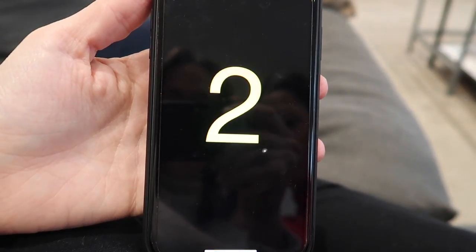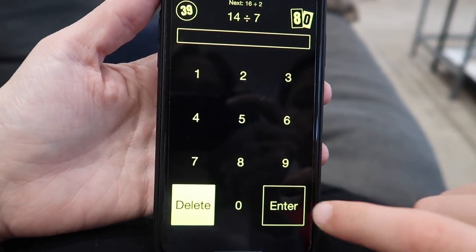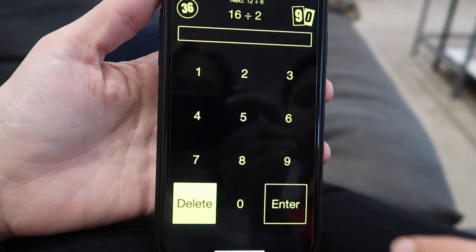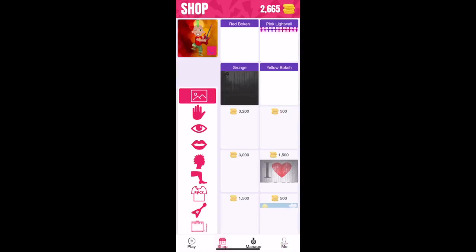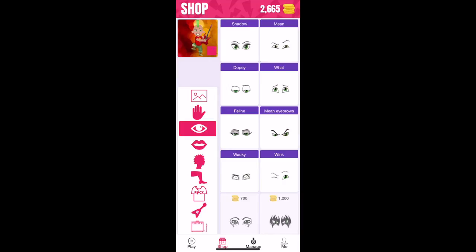Our first and probably most favourite maths app is TT Rockstars. Our kids started playing this about six months ago and I've really noticed a massive improvement with their maths. TT Rockstars stands for Timetable Rockstars, and it takes your kids through from the two times table all the way up to the 12 times table in a really fun way. You're playing against the clock to get as many times tables right so you can earn coins, which you can then use to buy things to create your rockstar.